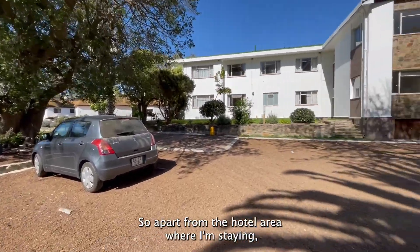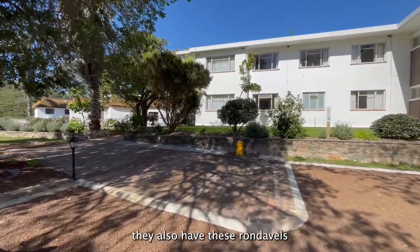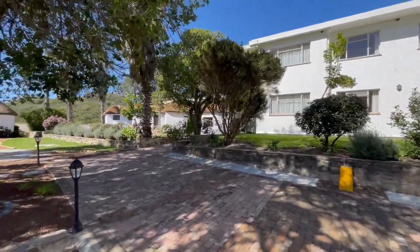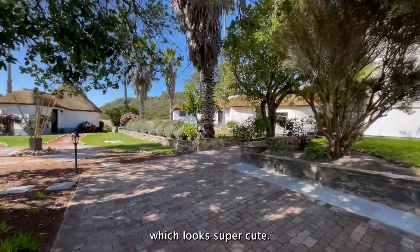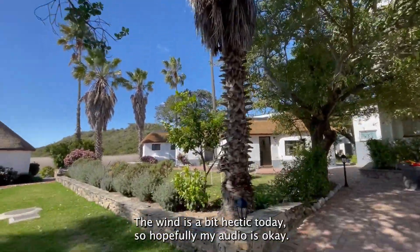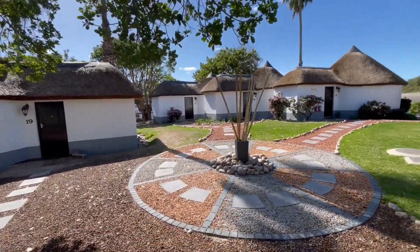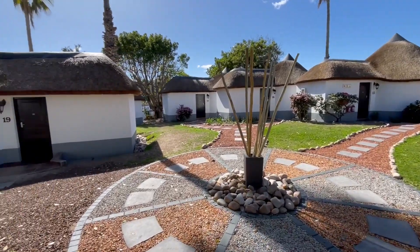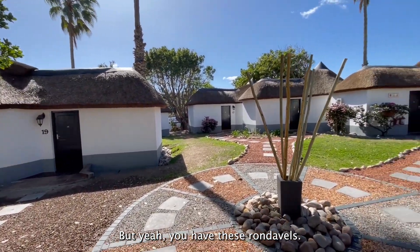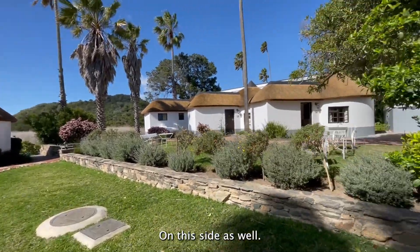So apart from the hotel area where I'm staying, they also have these rondevals, which look super cute. Beautiful gardens, by the way — lovely trees. But yeah, you have these rondevals on this side as well.